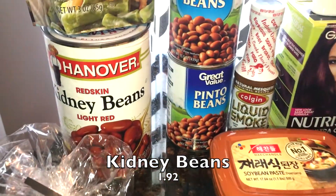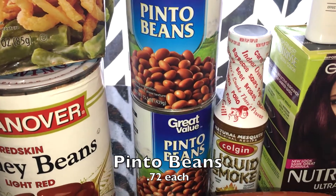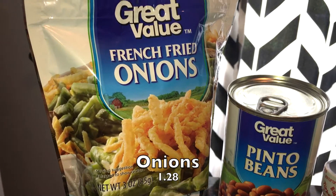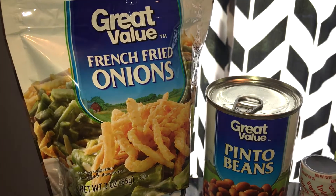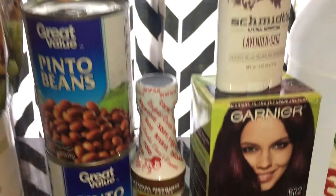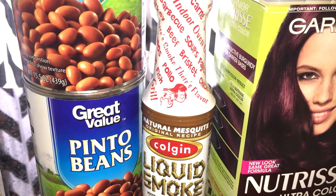I picked up some beans — we always like to keep them in the pantry. I got a big can of kidney beans and two cans of pinto beans. I also picked up another package of french-fried onions. My daughter likes these on salad nights or big potato nights for a little extra crunch and flavor.